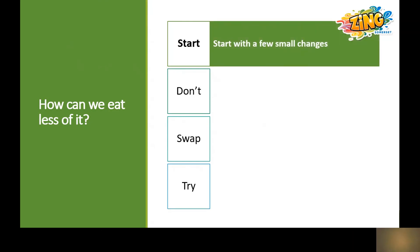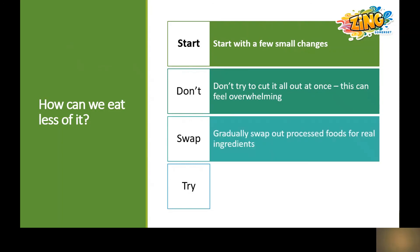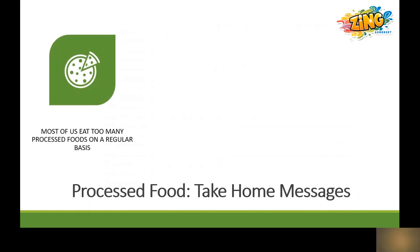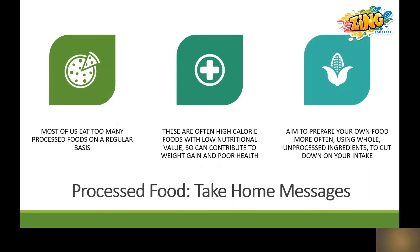It's a really good idea to start with a few small changes. Don't try to cut it all out at once — this can feel overwhelming and lead to feelings of failure. Gradually swap out processed foods for real ingredients and try checking ingredients to find out what's really in your food. Our take-home messages are that most of us eat too many processed foods on a regular basis, and it's important to know that no single person is fighting this battle alone. They're often very high in calories with low nutritional value, which can contribute to weight gain and poor health. So aim to prepare your own food more often using whole unprocessed ingredients, which will help you cut down on your intake of processed foods.